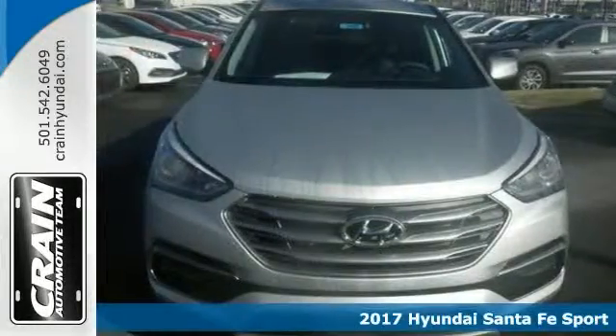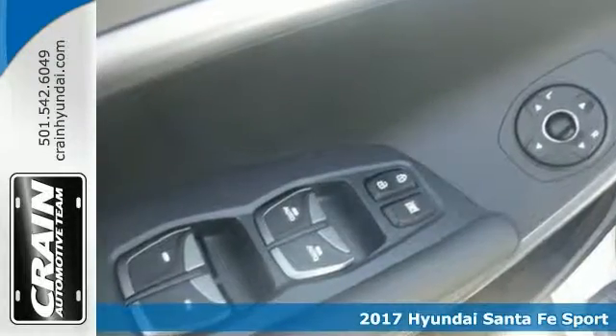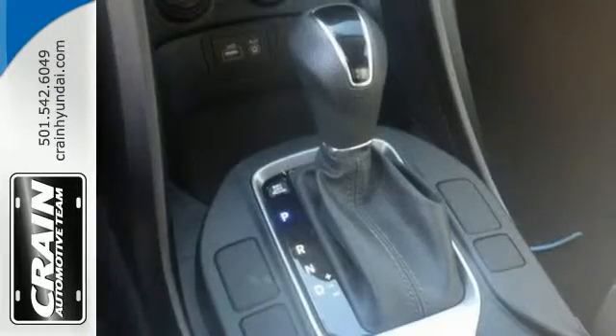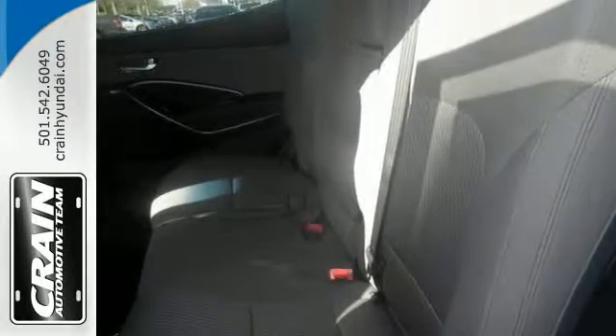This 2017 Hyundai Santa Fe Sport 2.4 is offered for sale, and it's waiting for you. The smooth contours and cutting-edge technology of this SUV will definitely turn heads. It's loaded with great features, too. And if you want more room and want more style, this Hyundai Santa Fe Sport is the vehicle for you. Come on out and see it for yourself today.